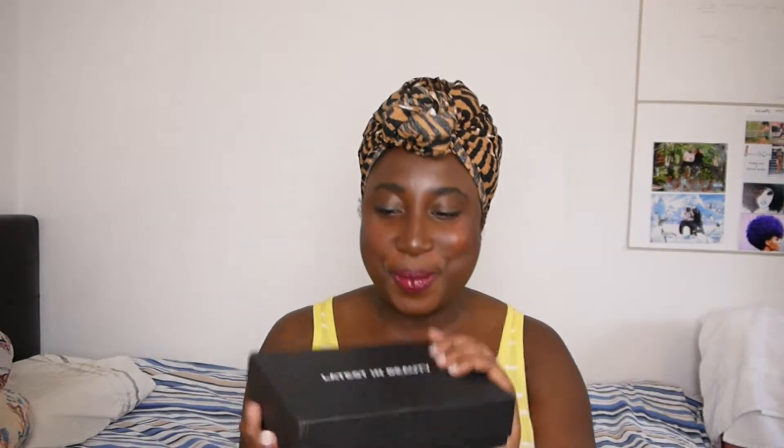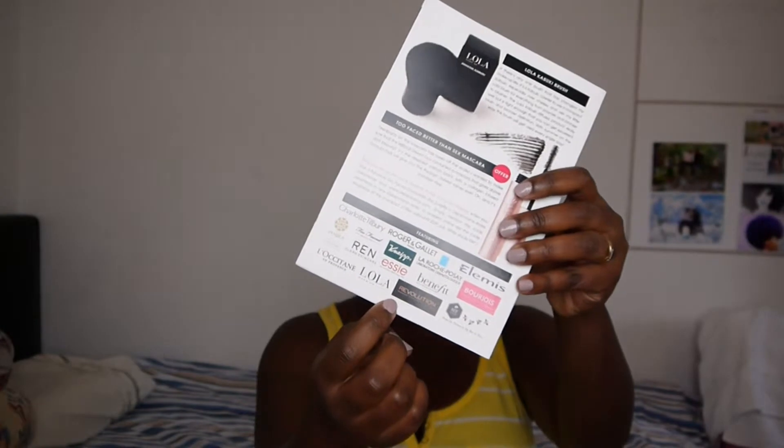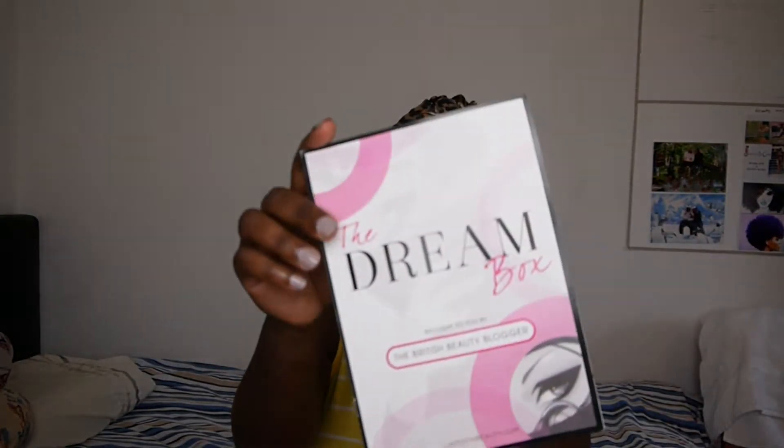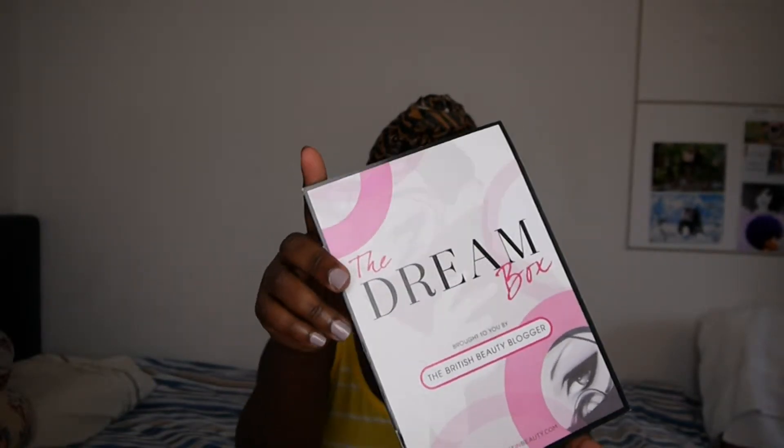So this is it, this is the box. It is heavy, man, I can't wait to show you. It has all these products in it — that is what it looks like. It's the conventional magazine style. Oh my God, I see a kabuki brush in there!